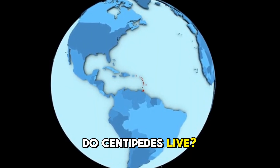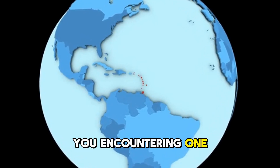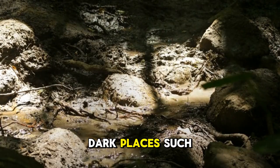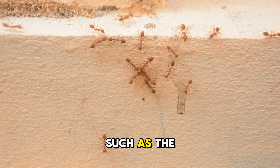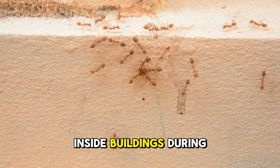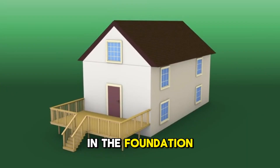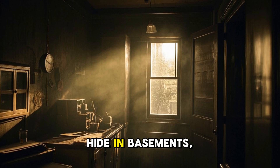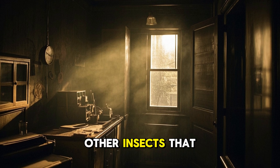Number 3: Where do centipedes live? Since centipedes are found all over the world, the chances of you encountering one are pretty high. However, you may not even notice them since many prefer to live in damp, dark places such as under rocks, logs, leaf litter, and bark. Some species, such as the house centipede, prefer to live inside buildings during the day and go out hunting at night. They can enter homes through cracks in the foundation, gaps in windows and doors, or even hitch rides on other people or animals. Once inside, they tend to hide in basements, cellars, bathrooms, and laundry rooms, where they can live off of other insects that have made their way inside.